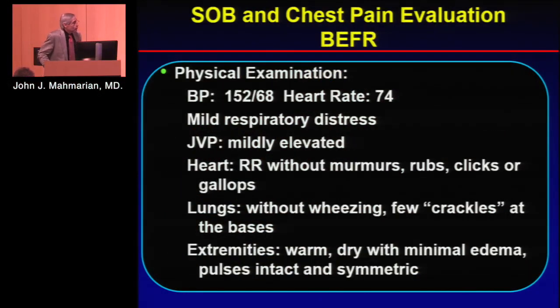Physical examination was not too impressive except that she had some mild respiratory distress and JVP elevation. Her lungs were without wheezing but had a few crackles. Extremities were warm and dry with minimal bilateral edema.